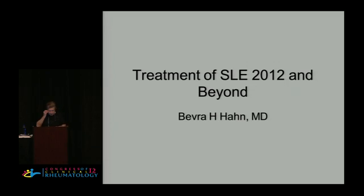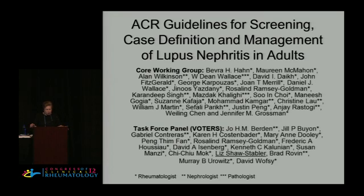I'm going to go through it, and I thought you might be interested in the ACR guidelines, which were released today. The guidelines for screening — this is what they're called — screening case definition and management of lupus nephritis in adults. They are released online today, so I'm allowed to talk about them.